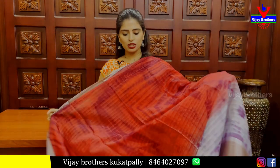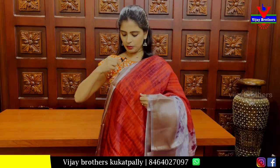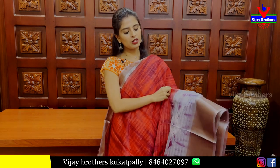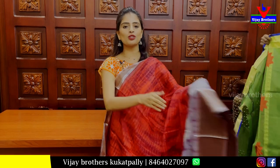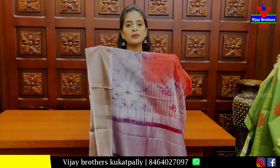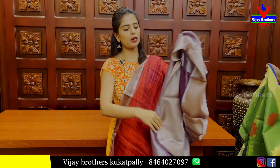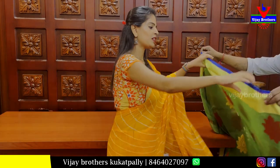The next sari is a magenta with grey combination. It has a simple kadi border on the top border, 4 inches. Next is a grey border with bandini prints. The body pattern has shibori pattern prints throughout. The pallu has a contrast printed pattern in kadi style. The blouse is a contrast blouse at Rs 560.